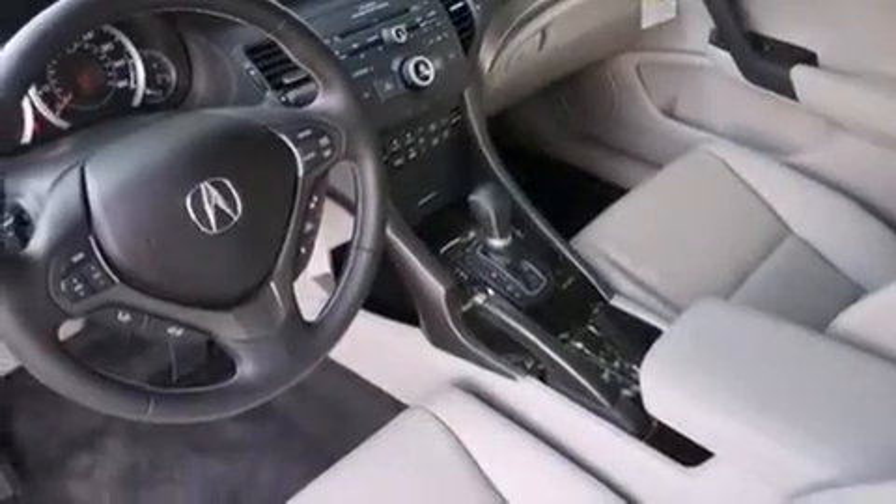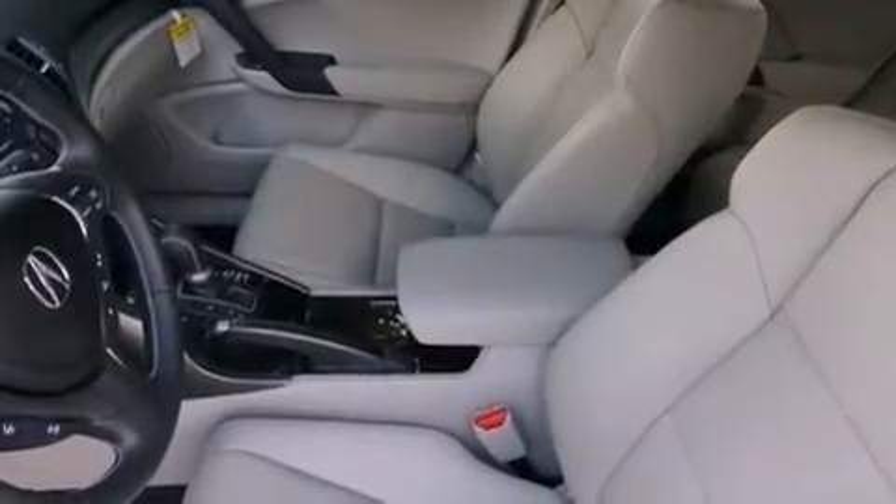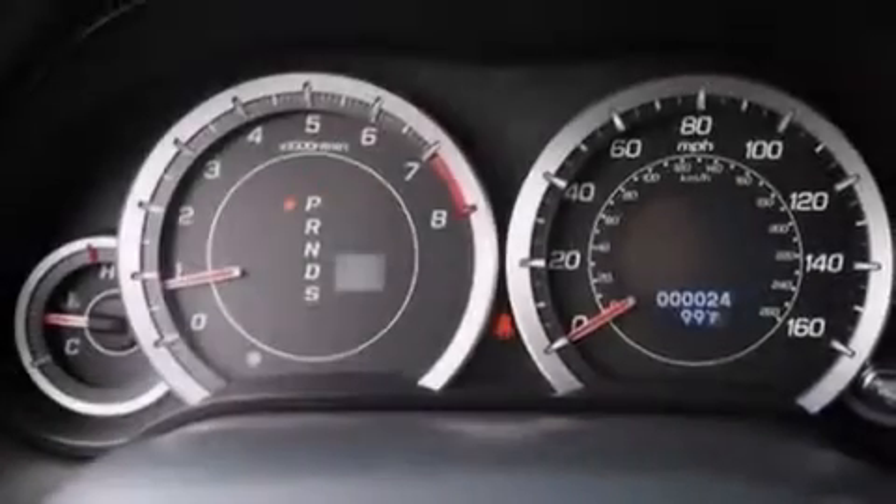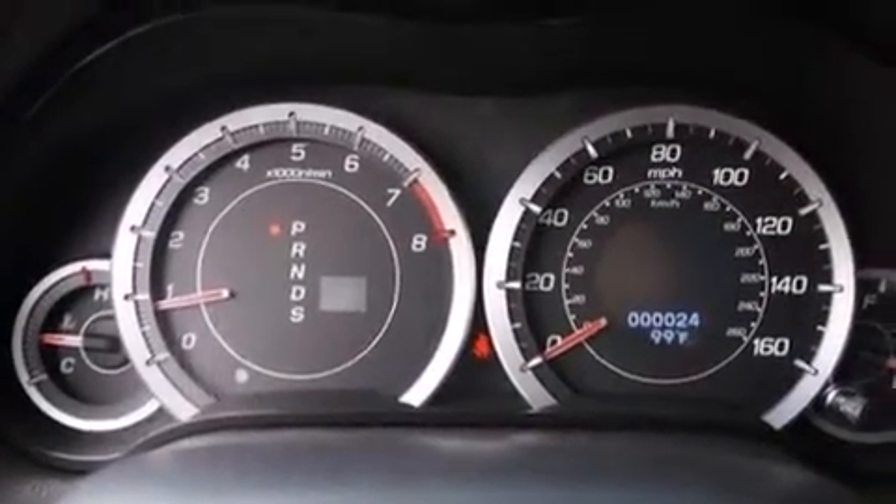The following features are also included: memory settings for the driver's seat positions so you can recall your favorite position with the push of one button, dual-power seats, cruise control, and an illuminated driver's side vanity mirror.